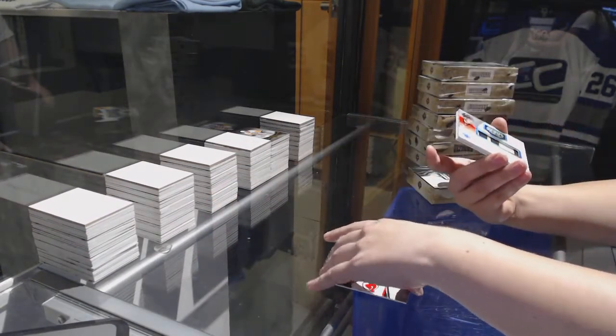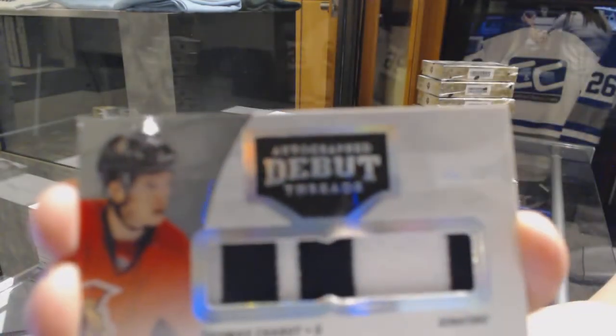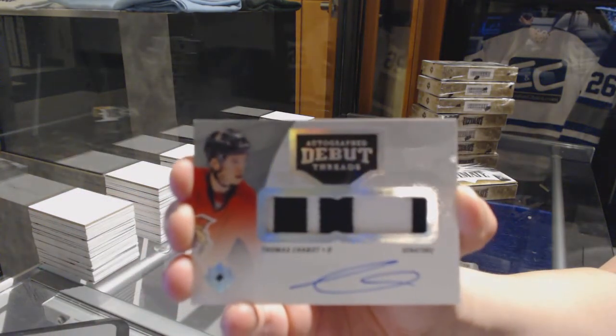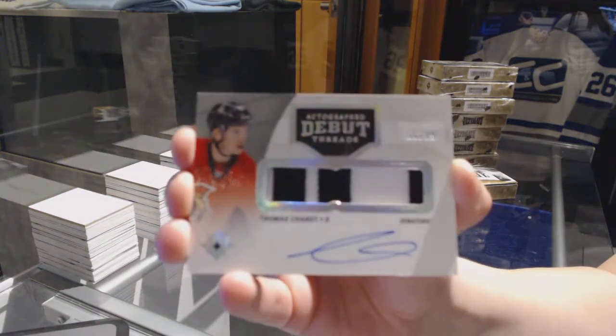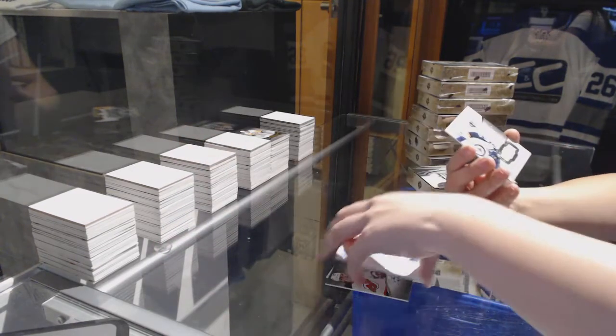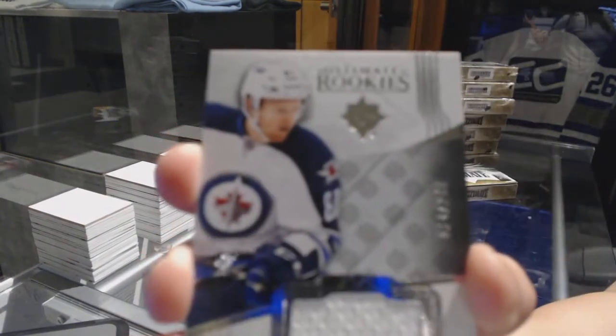We've got an autographed debut thread patch auto number 299 for the Ottawa Senators, Thomas Chabot. And a rookie jersey number 249 for the Winnipeg Jets, Kyle Connor.